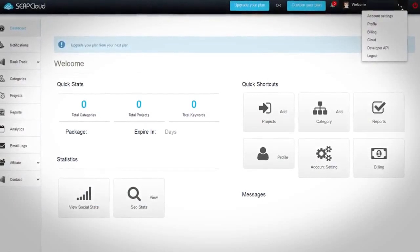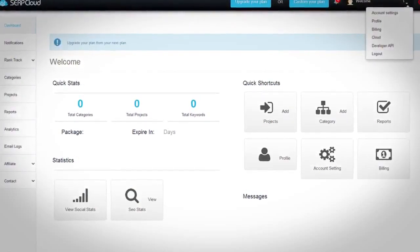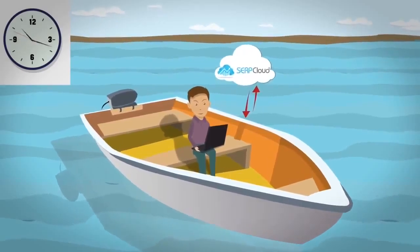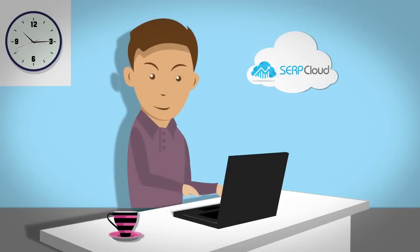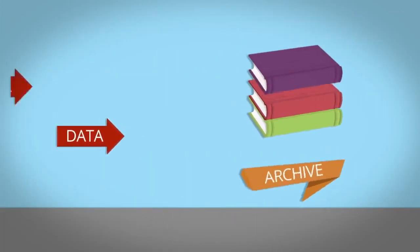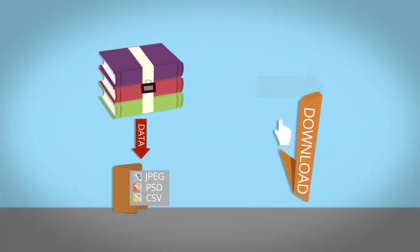The UI is incredibly easy to use so you never get confused. Even better, SerpCloud provides cloud reporting so you can access everything at any time, no matter where you are. All of the data is archived so you can download at any time.